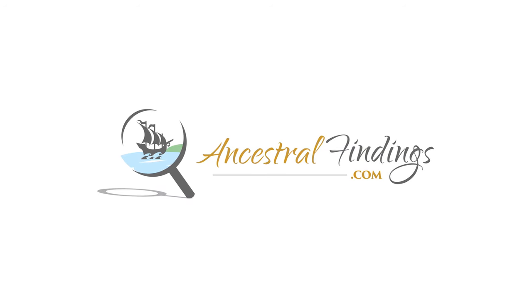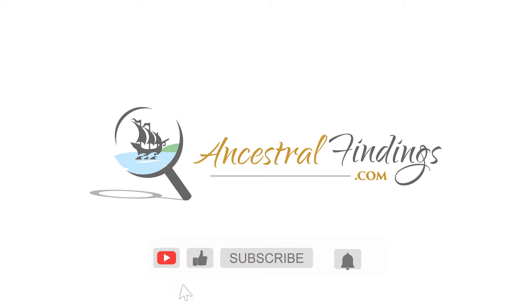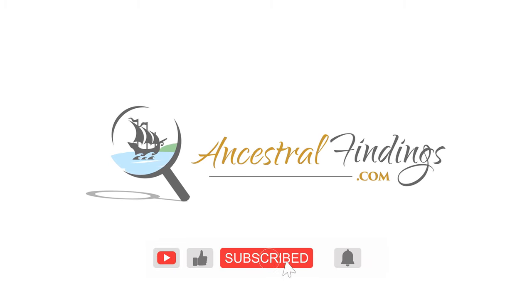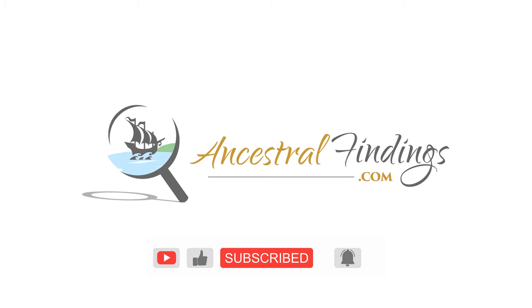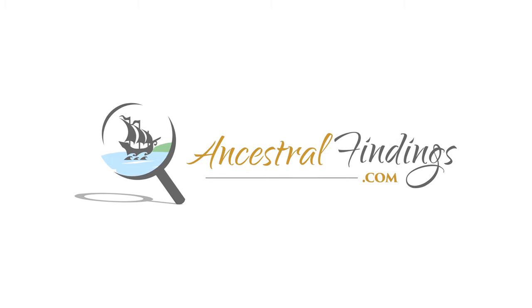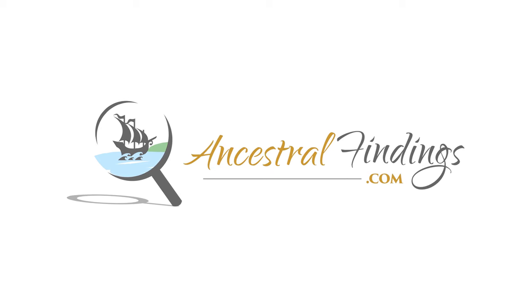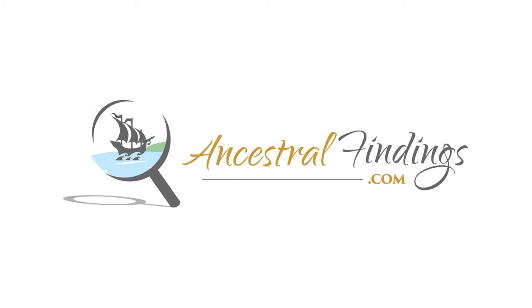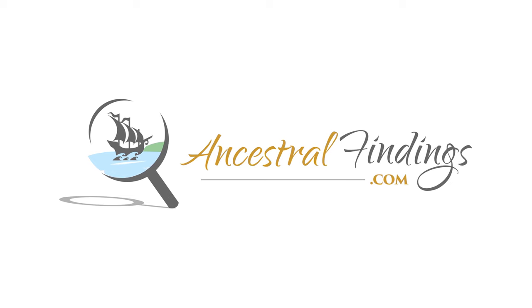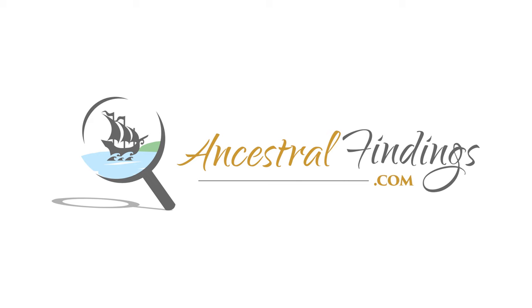Welcome back to the Ancestral Findings Podcast. Using real-world examples, samples, and templates, this book guides you to heights of skill and success with your genealogy that you might not have even known were possible. Even if you're a beginner, this is a perfect book to get now, and have it handy to use when you're a confident researcher looking to level up.